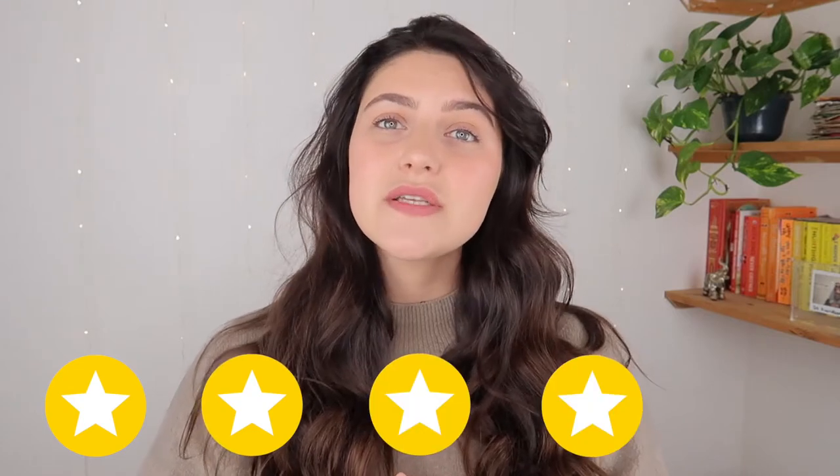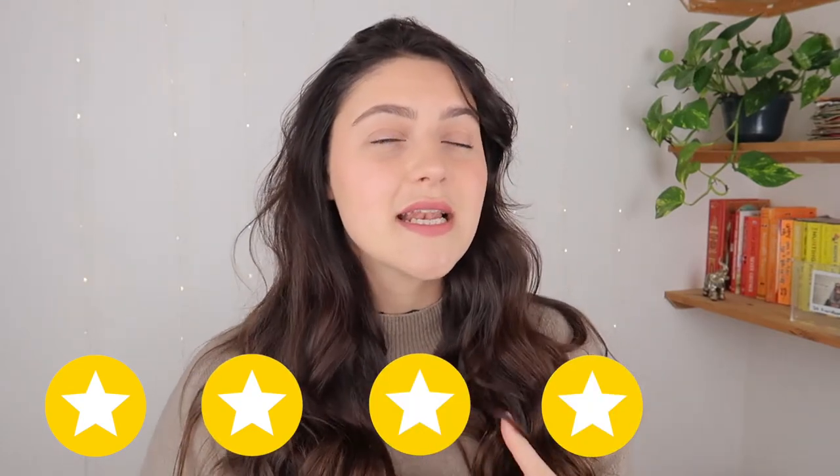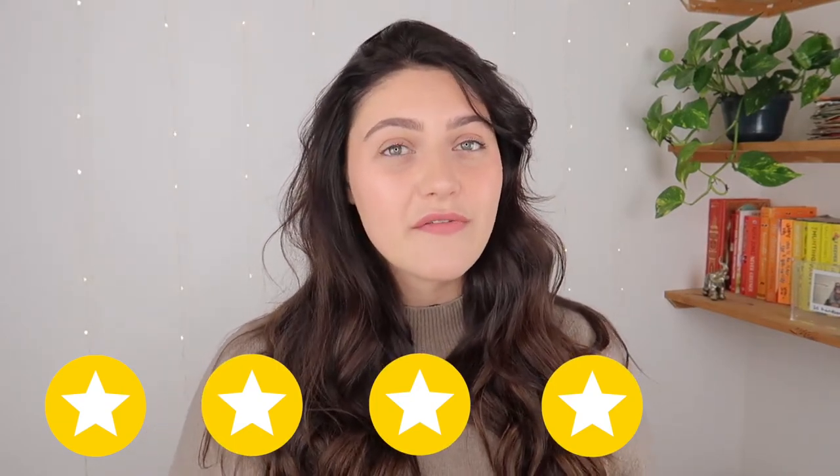I'm going to give this range four out of five stars. They would have got five stars if I had seen a little bit more benefit in the hair growth and if the shampoo was actually sulfate-free. I know the sulfates haven't affected me but they're probably going to affect some people. I also think the containers are great — they're really easy to use and they're gorgeous colours that look lovely in the bathroom. So yeah, this range gets a good four out of five stars.